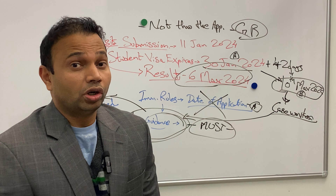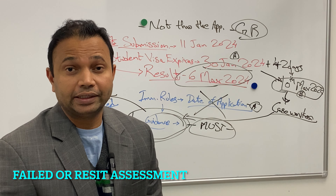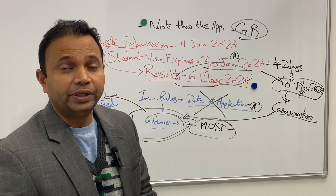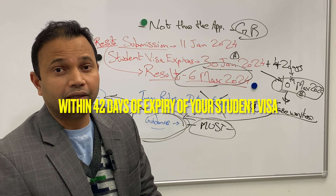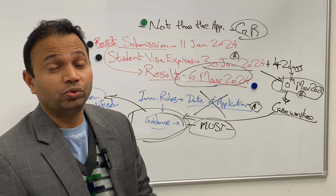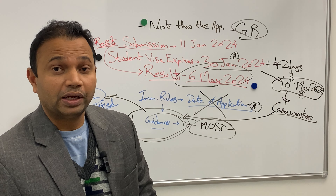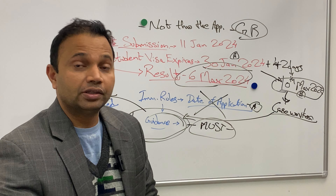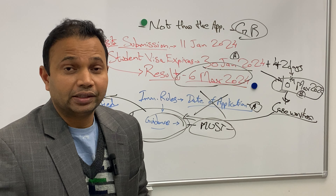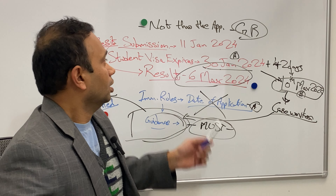Hello everyone. Today I'm going to talk about applying for the Graduate Route if you have failed or you're going to resit your assessment. This applies within a reasonable period, usually within 42 days before the expiry of your student visa. If you are going to pass that course within about 42 days from the date your student visa expires, then there is a way around it — but preferably do this only with legal representatives, as it's a risky one with specific timing, explanations, and references to the immigration rules.